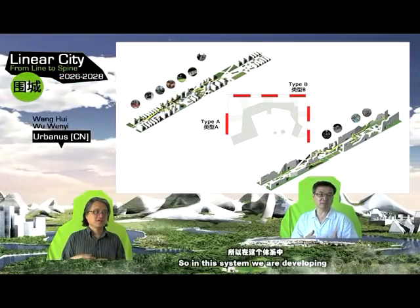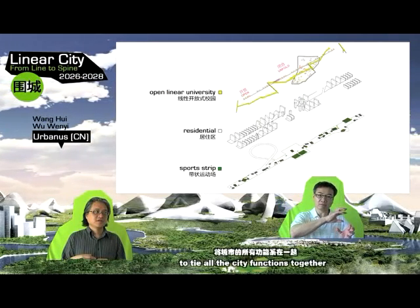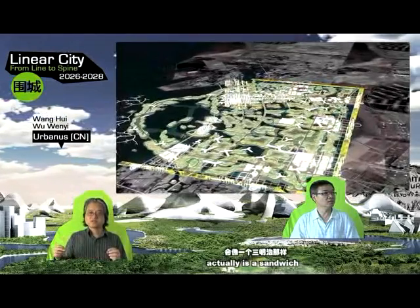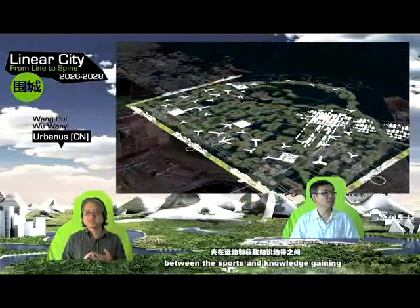We are developing this wall or boundary to tie all the city functions together. The residential itself is sandwiched between the sports and knowledge-gaining areas. Our understanding for this exercise is to think about something that — while we have lost our innocence in terms of urban development —